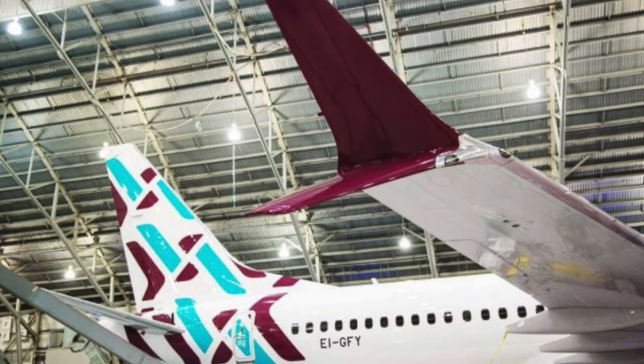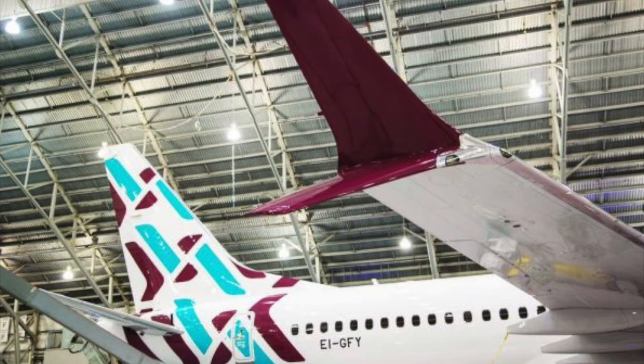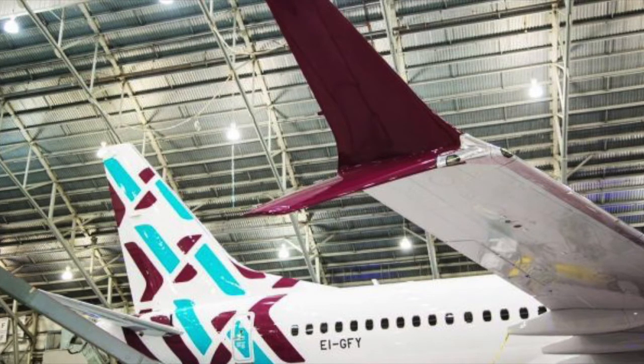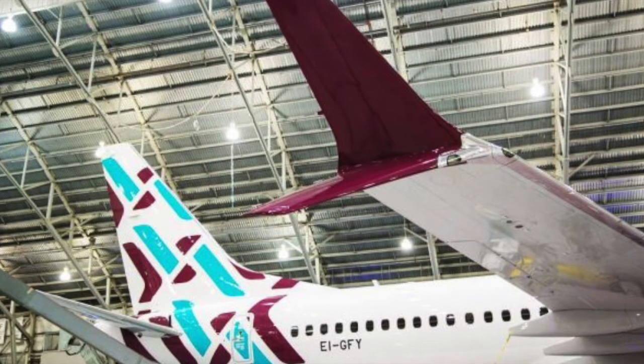Five Qatar Airways Airbus A330-200s will join Air Italy's fleet in the meantime until May of 2019, when the first batch of 787 Dreamliners are delivered to the Italian carrier. The first Air Italy Airbus A330 was expected to roll out of a painting hangar in Dublin with the new livery, but the paint job was rejected by Qatar's quality control department.